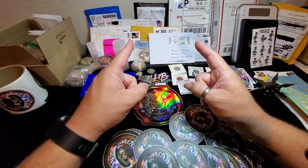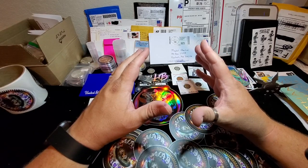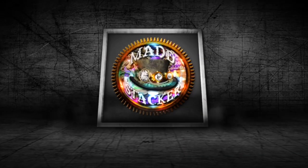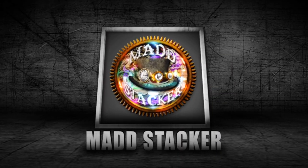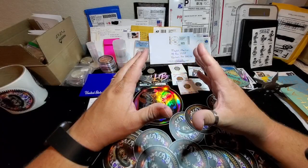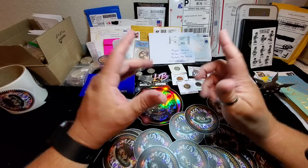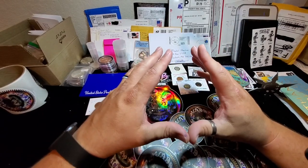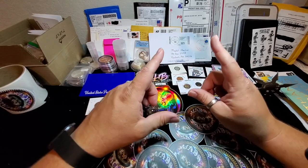What's up YouTube, we're back and it's your boy Madd Stacker. I'm super excited to unleash this dragon. Hey guys, welcome back — I know what you're thinking: he's got some more silver dragon stuff, and you're right, but that's not what this video is about. This video is about a coin — well, a round — that I ordered quite a while back.